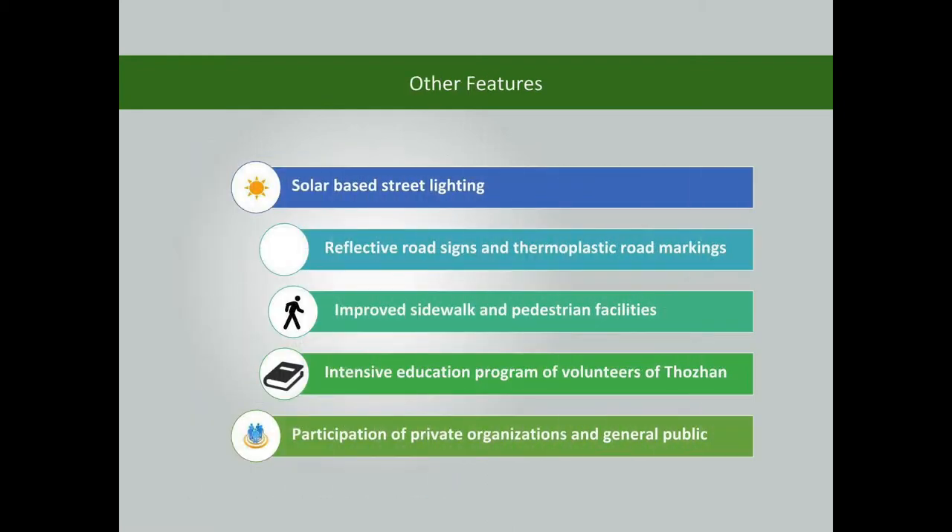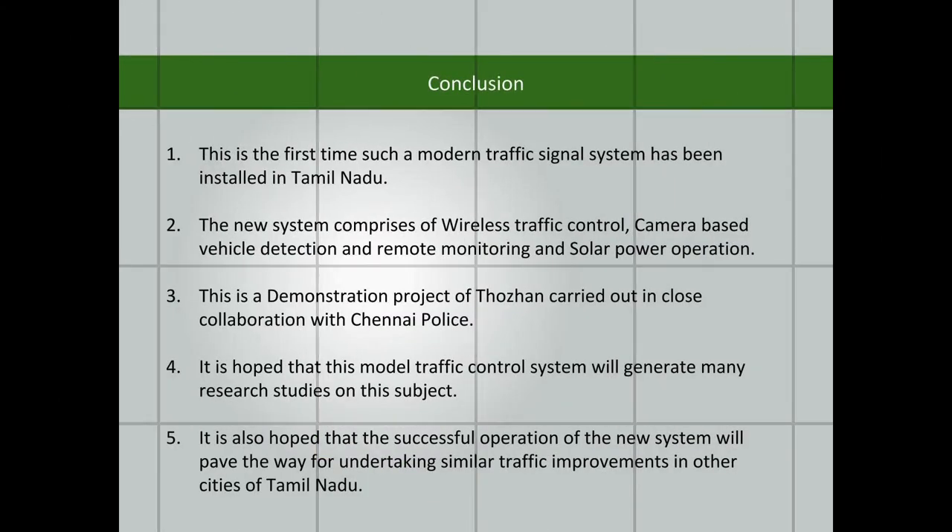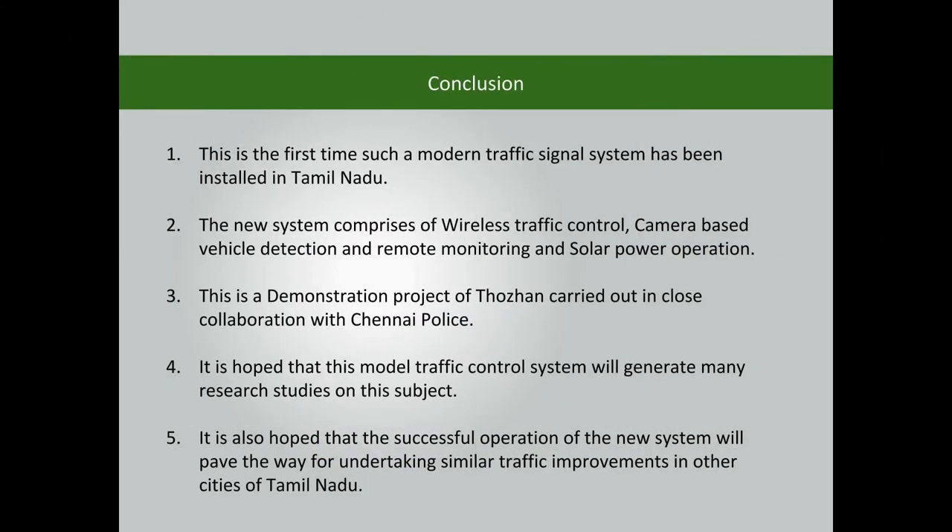Overall improvement of traffic environment, traffic flow, and road safety. This is the first time such a modern traffic signal system has been installed in Tamil Nadu. The new system comprises wireless traffic control, camera-based vehicle detection, remote monitoring, and solar power operation.